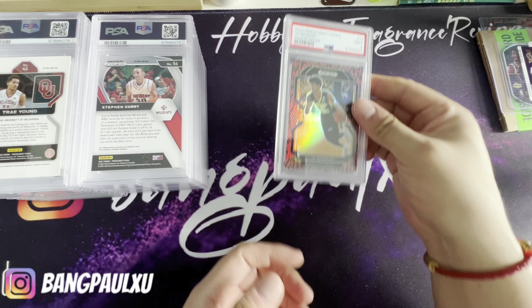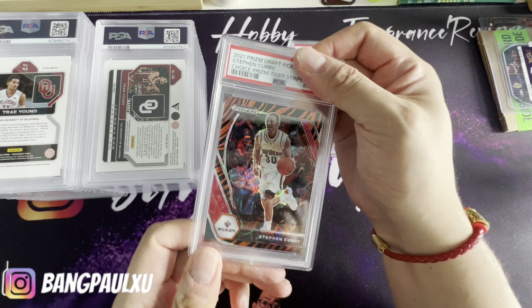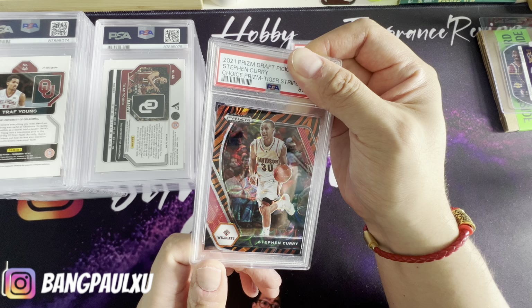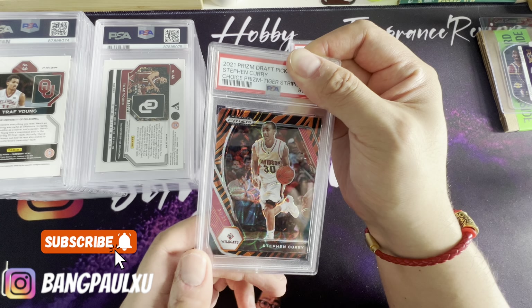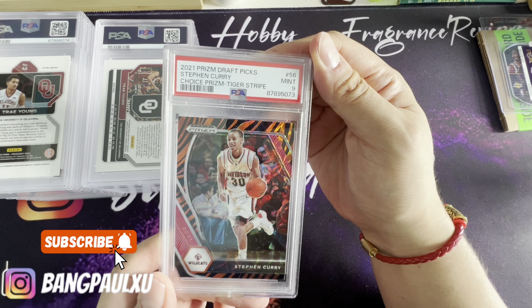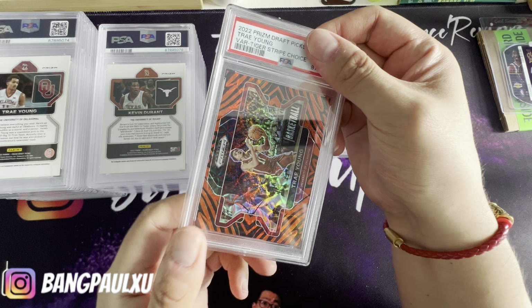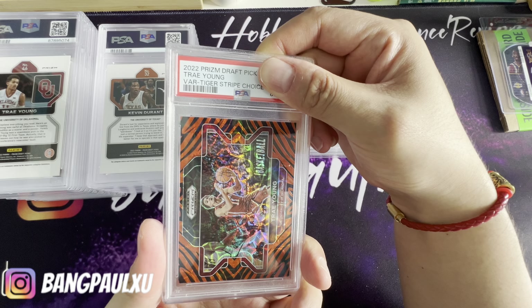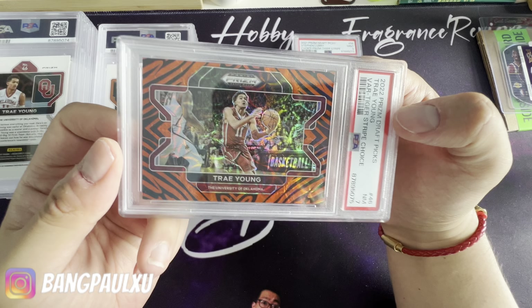All right, let's go to this Stephen Curry tiger. I picked this up on eBay for quite cheap — it was like 20-some odd dollars — nine again. Okay. Let's go to the next one. This is a variation of Trey Young Type A tiger that I liked — seven.